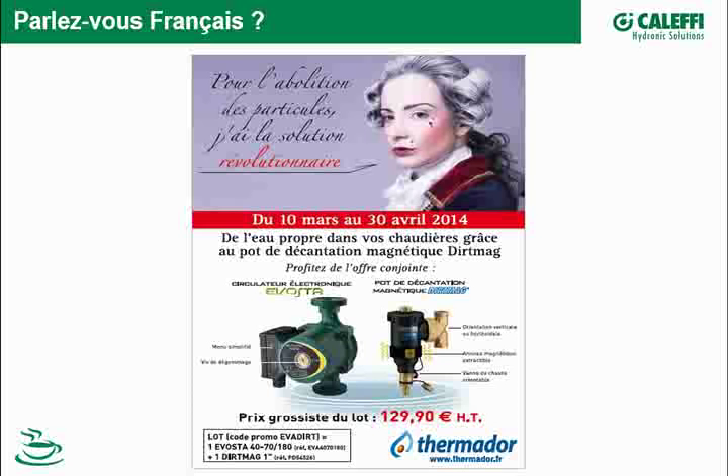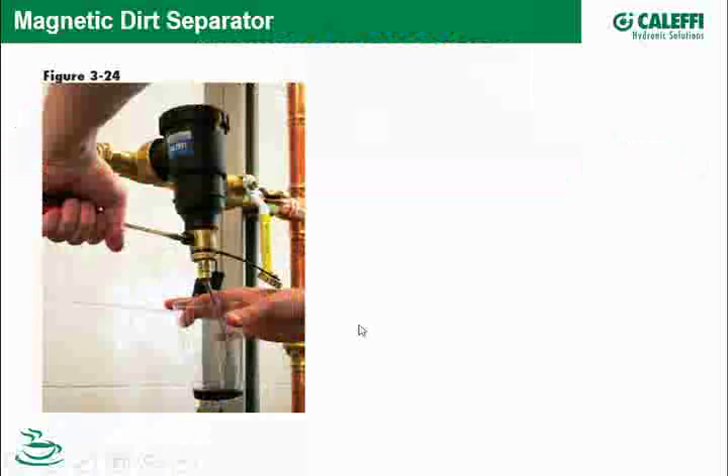One solution we as designers have at our fingertips for addressing air and oxide problems — I'm borrowing an advertisement from our division in France. You don't have to read French to understand what it says: for the abolition of particles that are in solution — revolutionary. This is our importer in France, Thermador, running a promotion — a nice opportunity to talk about our international business.